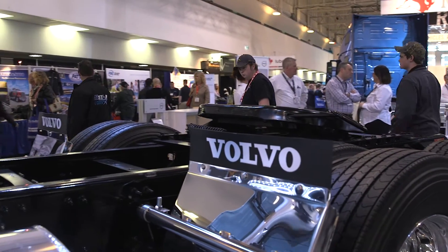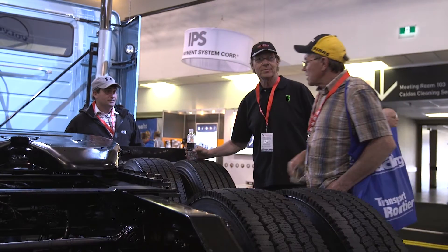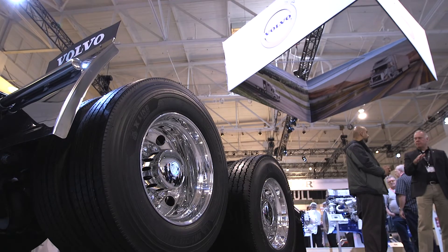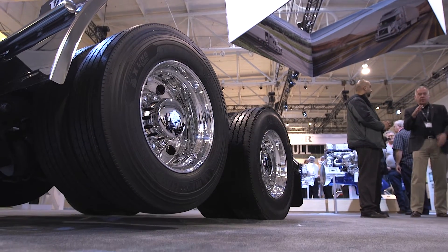Anybody who's weight conscious, anybody who wants to get better fuel economy should be looking at the 6x2. We're using it in all variances in our tests and it's working out quite well. The 6x2 is a configuration that, with adaptive loading, takes all the fear away that we used to have with the 6x2 configuration that did not work in Canada.